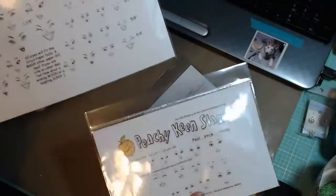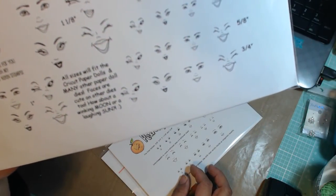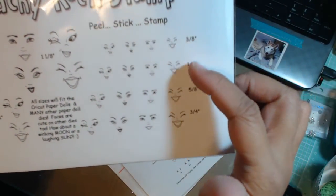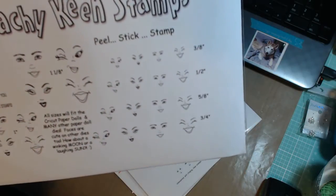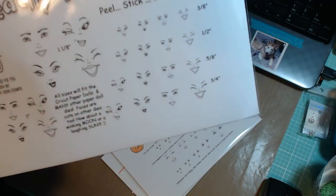The last one here is Laffy Taffy. Again you get different size faces — I count seven sizes total.